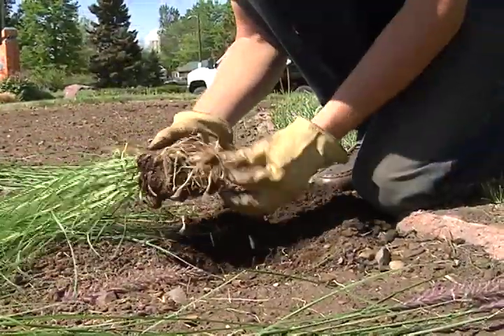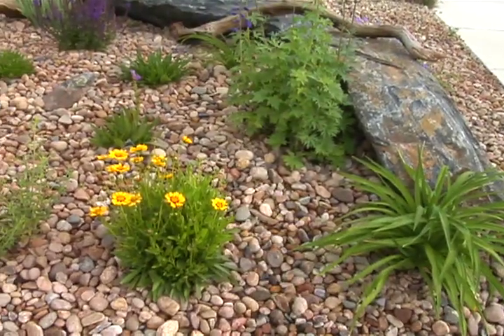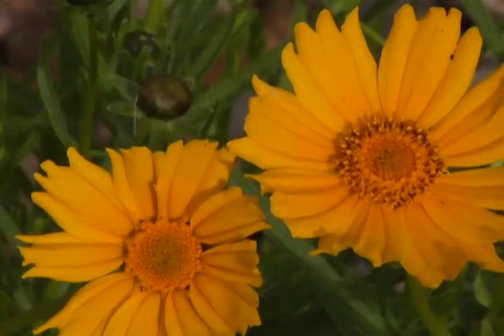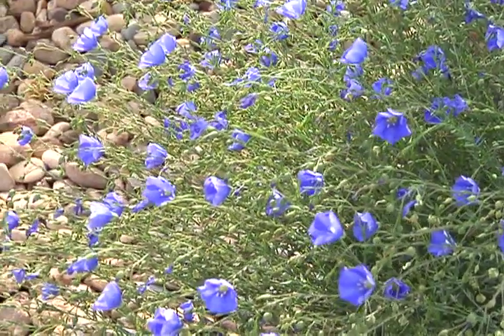My first tip to anyone that wants to grow a xeric garden is find out how your soil drains. Xeric plants don't like to have roots that are wet all the time — they need water like any other plant, but they like the water to drain away. Where xeric plants grow naturally, it's a highly mineralized soil with a lot of rock and gravel and not a lot of organic matter or compost. A very good way to kill a xeric plant is to put a ton of compost on it.